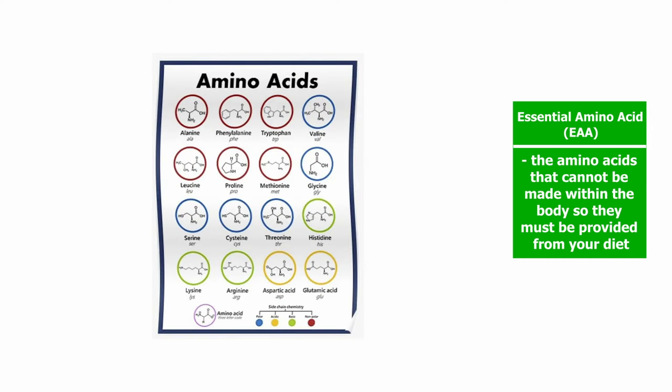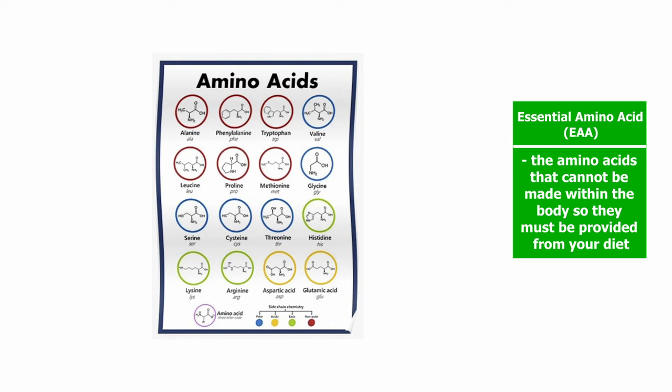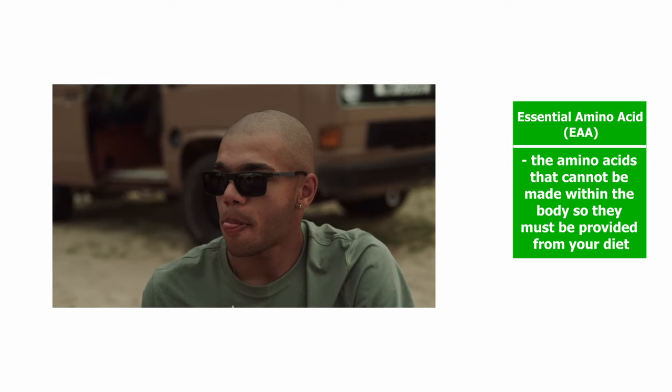30 high-protein foods with a higher percentage of proteins per serving in proportion than carbs and fats. Every food item mentioned is also a complete protein source, which means it provides all 9 essential amino acids — the amino acids that cannot be made within the body, so they must be provided from your diet. These 30 protein-packed options are excellent for muscle building and overall health. Remember to adjust your portion sizes to meet your protein goals while maintaining a balanced diet.